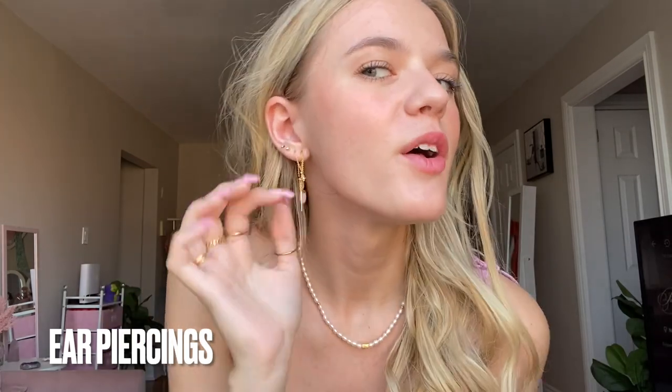The belly chain is from The Curated Lobe, which is a local place in Oakville where I got all of my ear piercings done. All of the jewelry you see in my ears right now is from The Curated Lobe. If you live in the GTA and you're looking to get your ears or nose pierced, check them out — it's run by two really sweet moms and it is so affordable. I got six ear piercings including my double helix for around $250, including the jewelry.